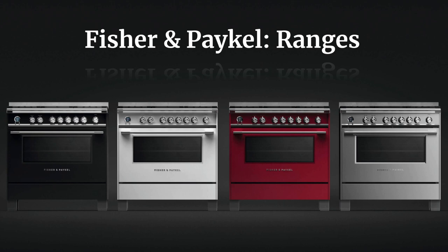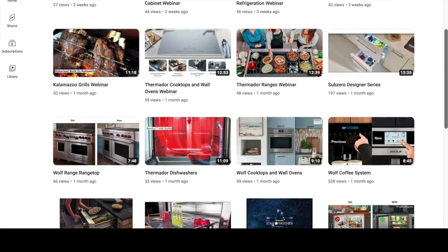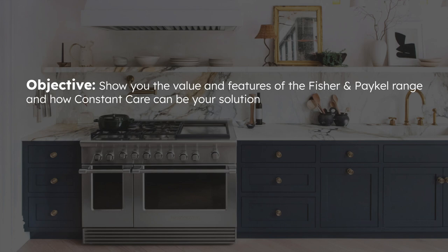If you haven't already, please subscribe to our YouTube channel as we are coming out with content every week. We have a lot of videos from everything from SubZero, Wolf, Thermador, Miele, and more. In today's video, our objective is going to be showing you the value and the features of the Fisher and Paykel ranges, and then how Constant Care can be your solution.